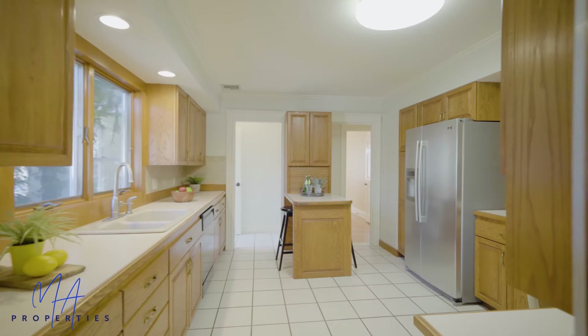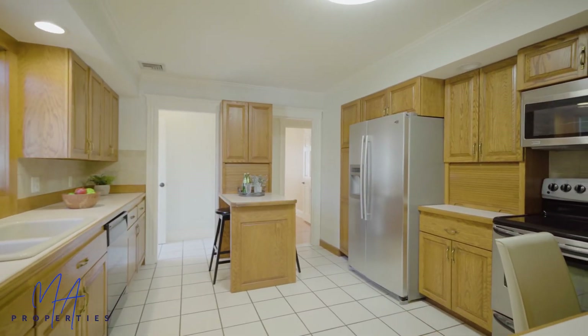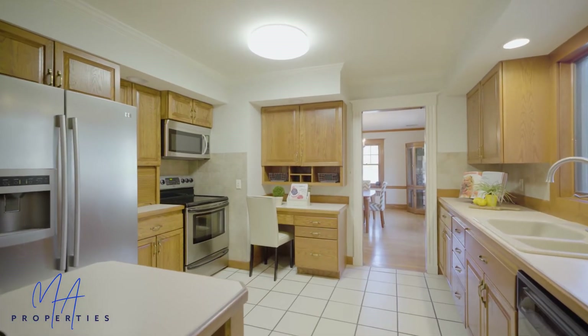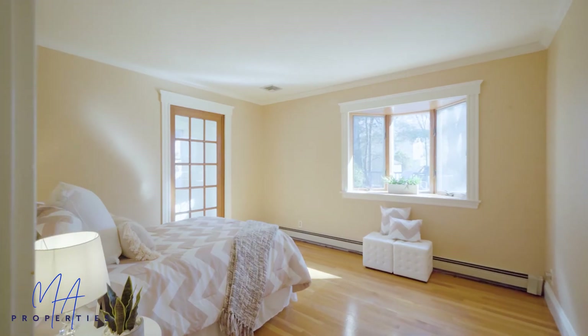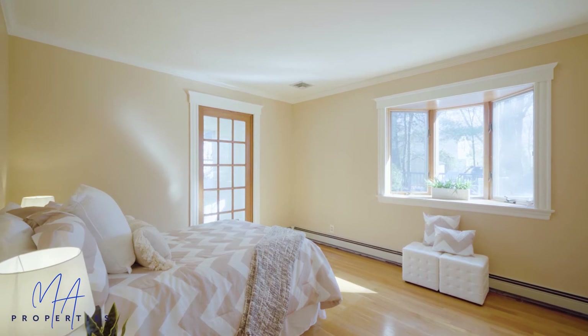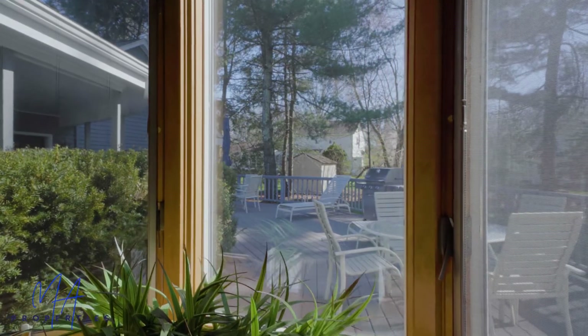Entertain your guests while the chef prepares delicious meals in a spacious and efficient kitchen. The main level continues with two of the four bedrooms.